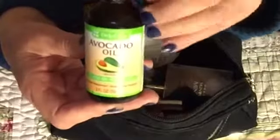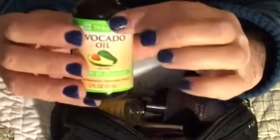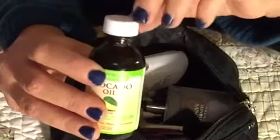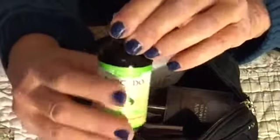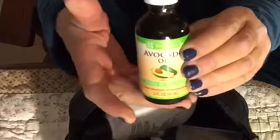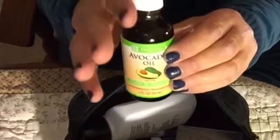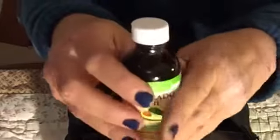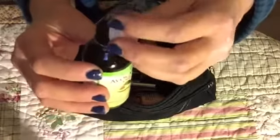This is avocado oil. It's really good for aging skin. When you get to be my age, you need to use products that will help reverse the lines. And avocado oil is a really good product for helping reverse the aging process. It's just a really clear oil, and it's pure avocado.